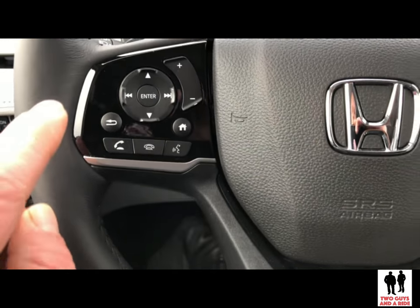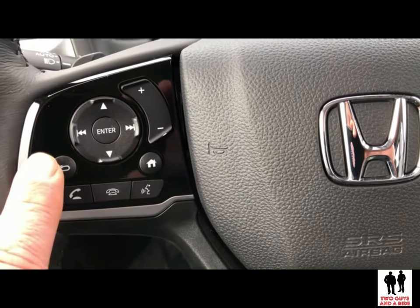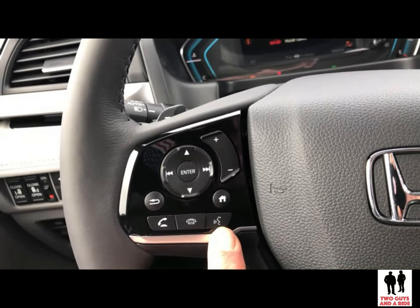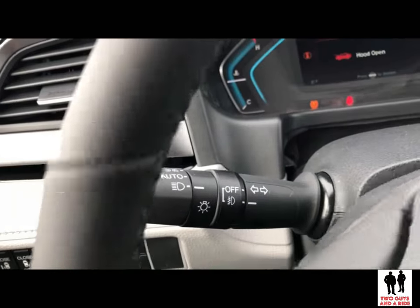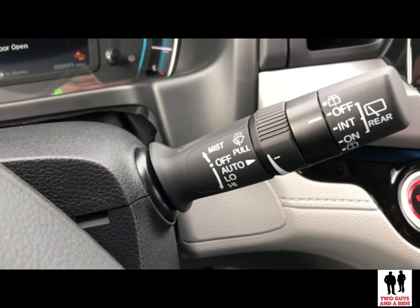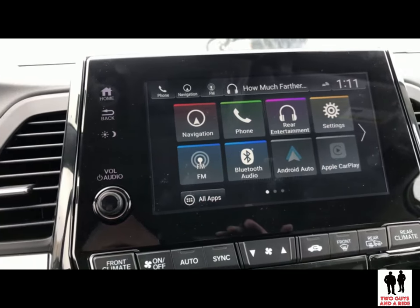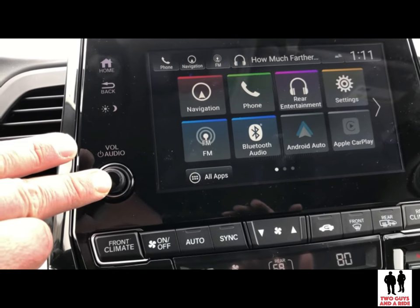Your steering wheel has a control for the stereo volume, a back button, an enter button, a home key, and phone buttons. There's also a voice command button that affects navigation, phone, and stereo. Over here you have your lights and fog lamps controls and windshield wipers. The infotainment screen is eight inches, and one nice thing about it is it has a physical power and volume knob.